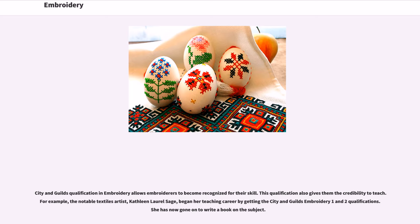City and Guilds qualification in embroidery allows embroiderers to become recognized for their skill. This qualification also gives them the credibility to teach. For example, the notable textiles artist Kathleen Laurel Sage began her teaching career by getting the City and Guilds Embroidery 1 and 2 qualifications. She has now gone on to write a book on the subject.